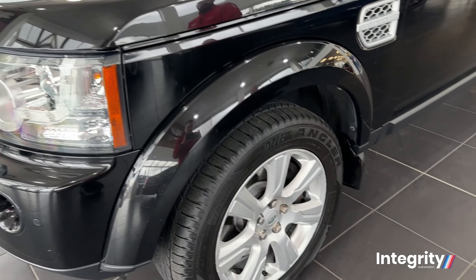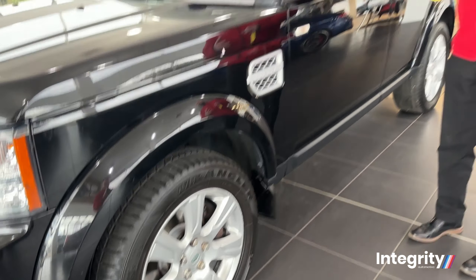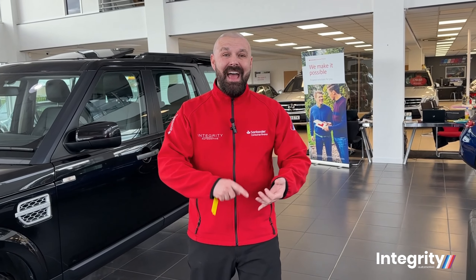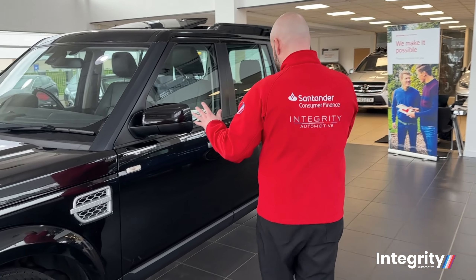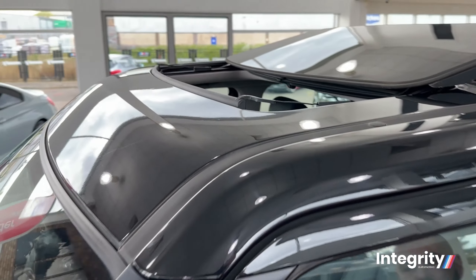Walking around the side of the car, you've got 19-inch alloy wheels with good tires and depths all the way around, but they're just not ordinary tires — they're all-weather tires, so they're good for the summer and the winter time. You're good to go. You've got the electric folding mirrors here as well, and you've got a wonderful glass roof at the top.